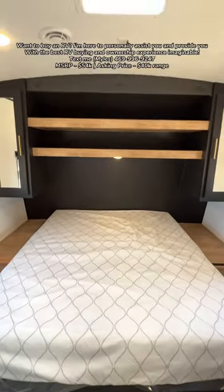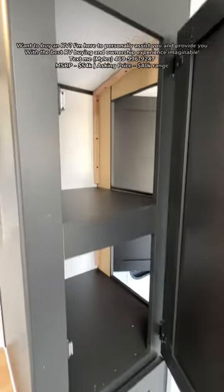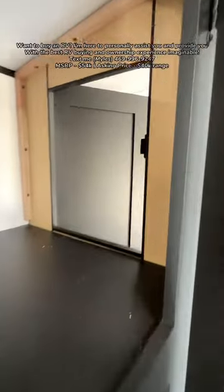You have an RV-size queen bed, nice shelving above, and then dual full access to storage from both the bathroom and the bedroom.